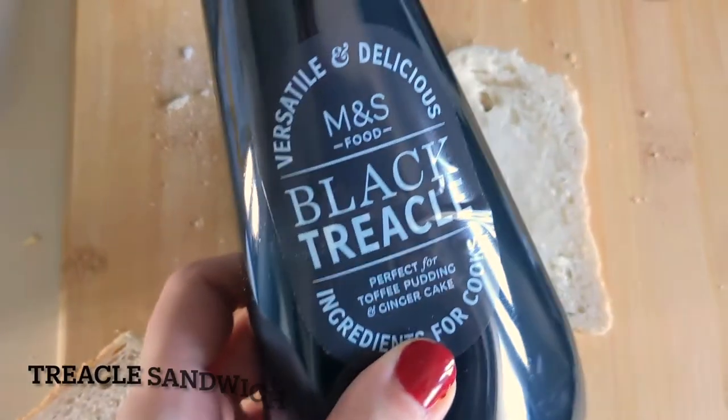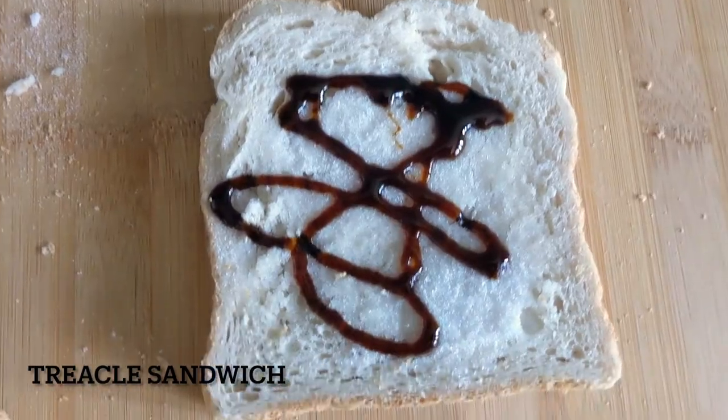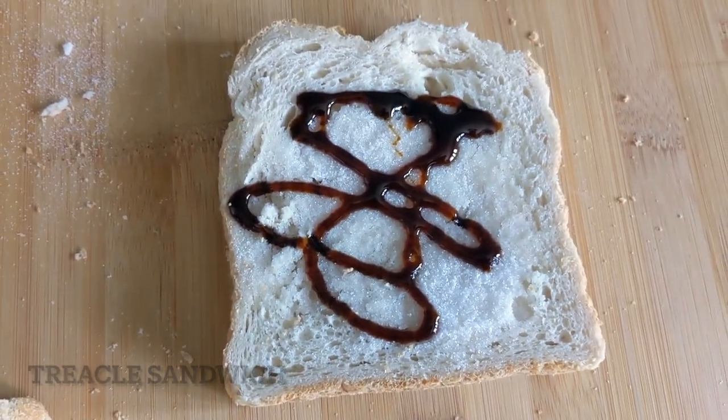An alternative to sugar sandwiches was treacle, a thick dark syrup made from sugar cane. I'm definitely not looking forward to this one. It's actually a bit like a bonfire toffee spread on bread.